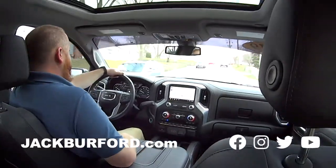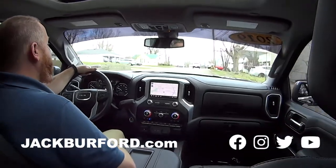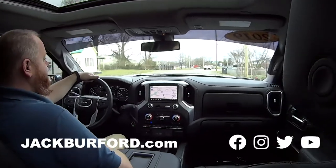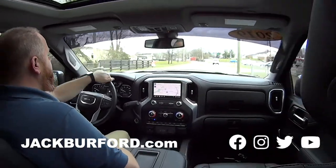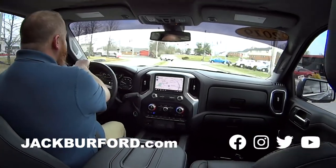It's got the bed cover too — sweet vehicle for sure. I love the color. What color is this? I thought it was like a gray or something at first, but I think it's a pretty blue. I'm a little color-blind, so take that for what it's worth.